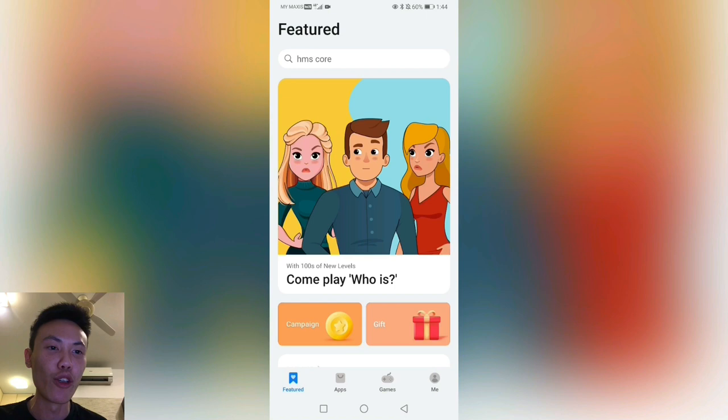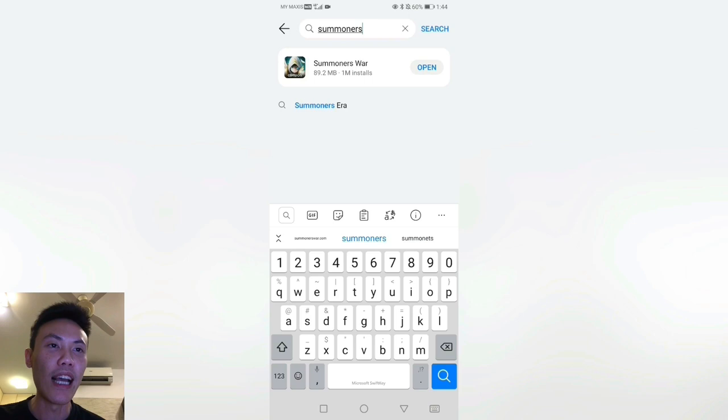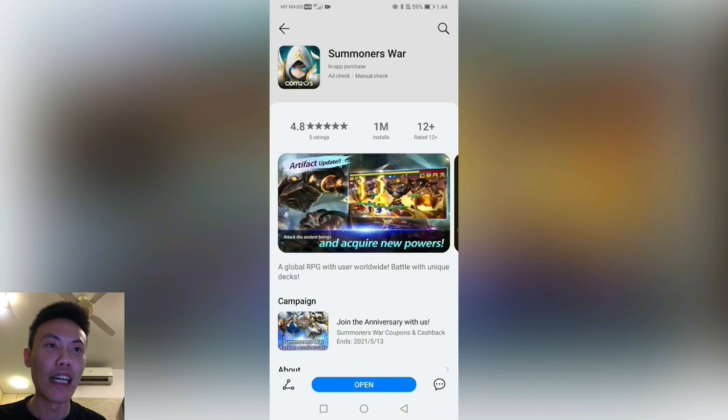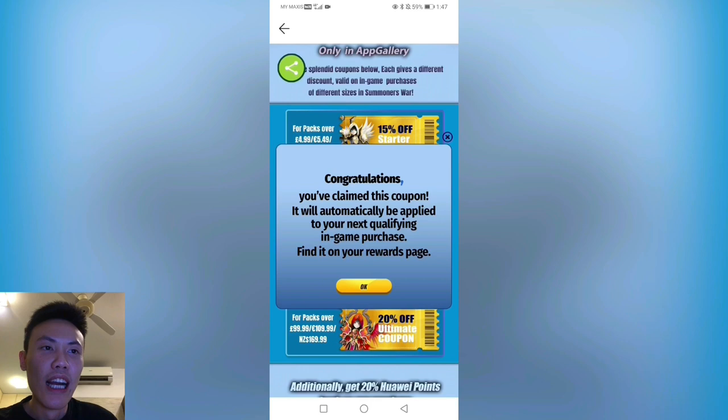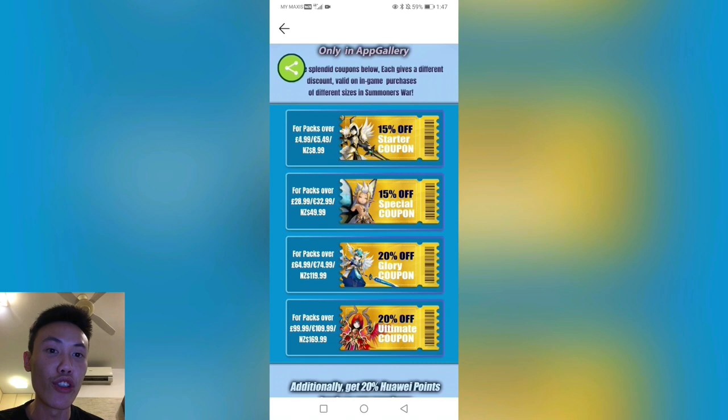Once you're done with that, go to the search bar, type in Summoner's War and this link will pop up. You'll be able to see the 'Open Link' at the bottom. If you haven't downloaded Summoner's War yet from Huawei App Gallery, that will be the download link itself and you'll be able to see this campaign as well. It ends on the 13th May 2021. Head into the campaign link and you'll be directed to this page showing the Korean anniversary for Summoner's War. You'll see these four coupons — 15% off for the smaller packs and 20% off for the bigger ones. Collect all of those and whenever you go into your game to make any in-app purchases for Summoner's War packs, you'll be able to apply these coupons during checkout.